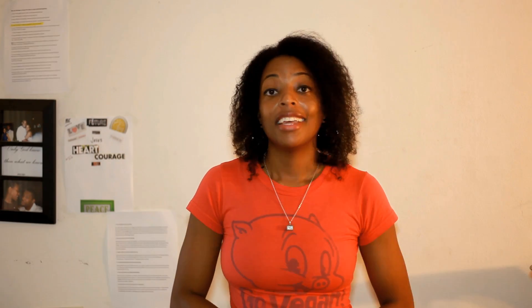Alright guys, so those are my 3 vegan tips on how to survive your encounter with spider dog. If you enjoyed this video, please give it a thumbs up, subscribe to my channel, and if you have any vegan tips of your own on how to survive an encounter with spider dog, please leave them in the comments below. Bye guys!